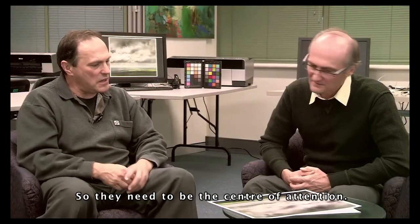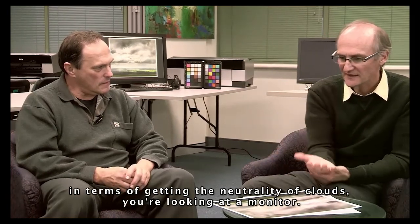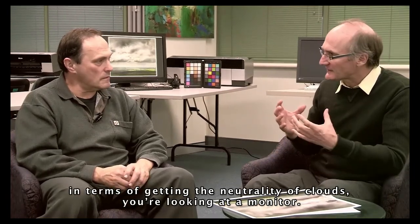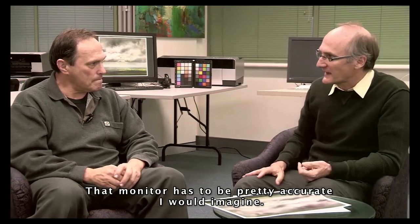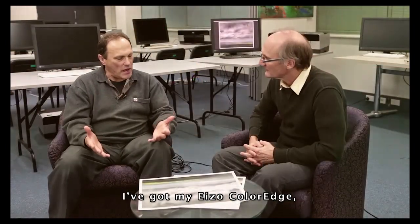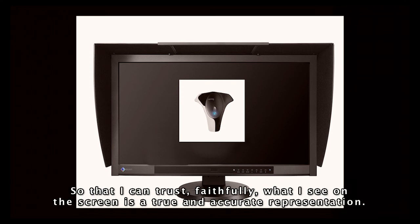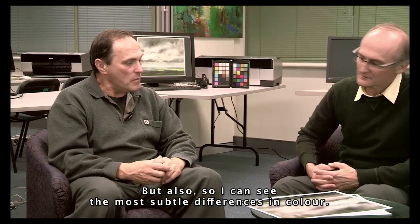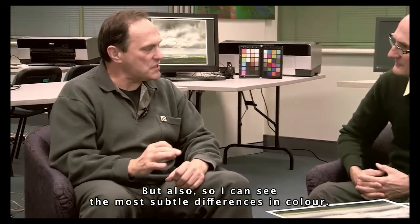So in terms of getting the colour the way you want it, in terms of getting the neutrality of the clouds, you're looking at a monitor. That monitor has to be pretty accurate, I would imagine. Oh, I have to be working on a calibrated monitor. I've got my ASO colour edge, I've got my spider, and I'm calibrating it to perfection so that I can trust faithfully what I see on screen is a true and accurate representation — and also so I can see the most subtle differences in colour.